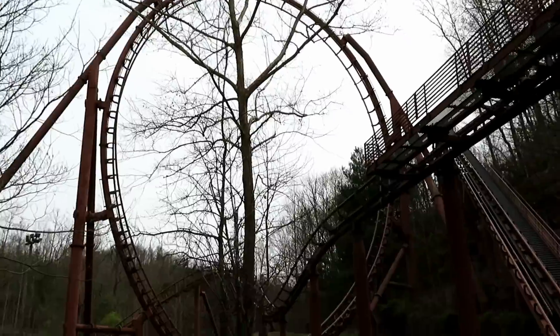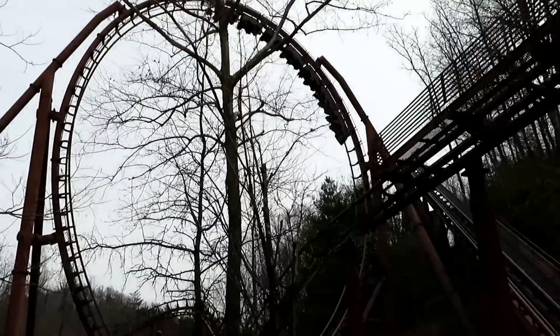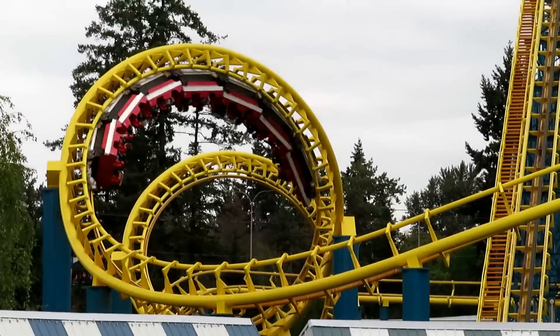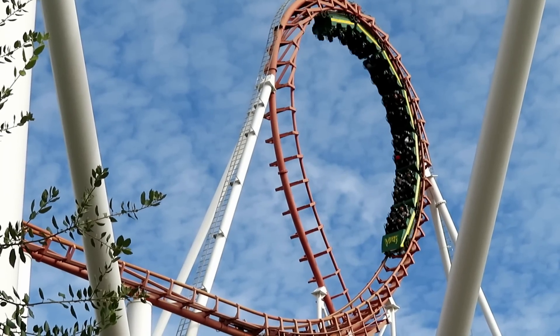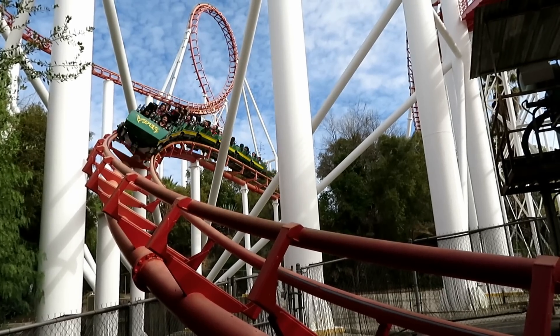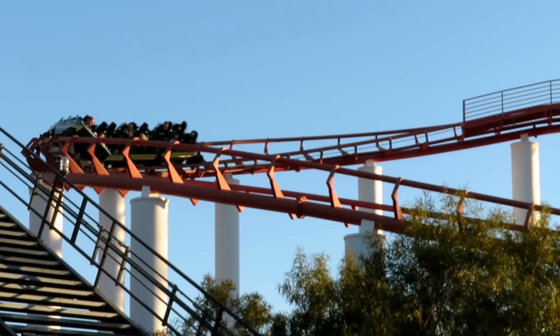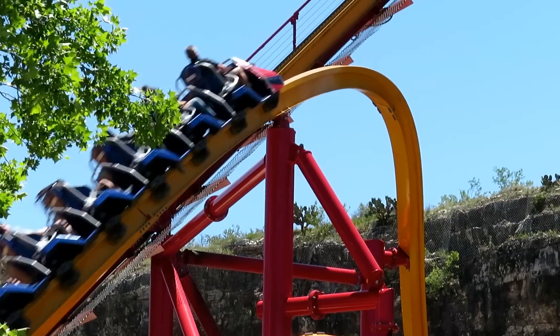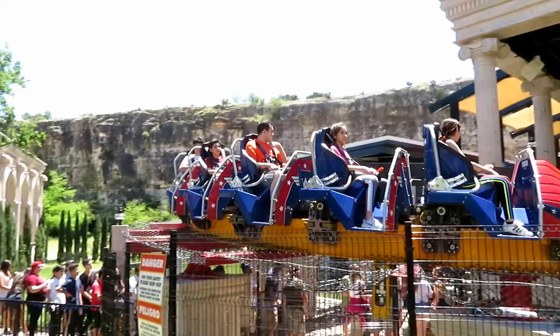Moving up to the shoulders. This next coaster is a problem for us tall people — I'm talking about aero loopers. Some people may not like how these bang your head around, but for me those restraints really dig into your shoulders by the end of the ride. I've been sitting on the final brake run of Viper, trying to slink down in my seat to relieve the tension on my shoulders. Also, honorable mention: the ejector airtime on RMC Raptors with those shoulder straps can cause some bruising too.